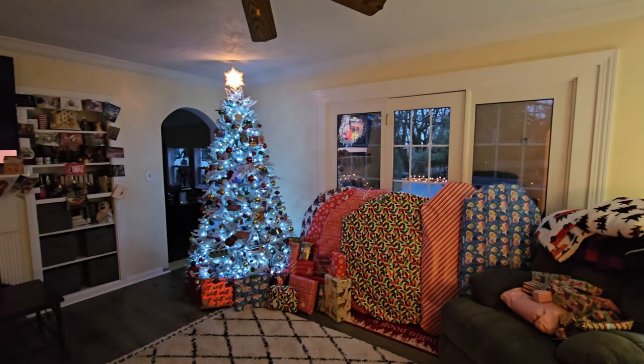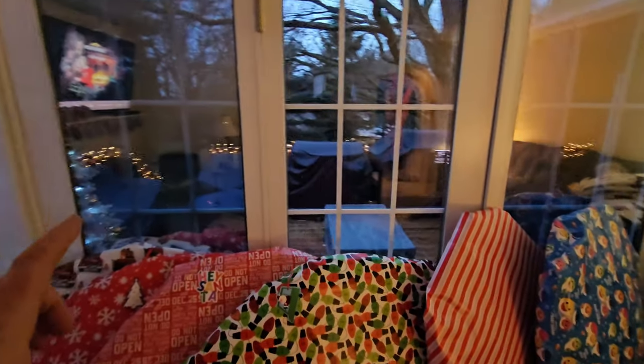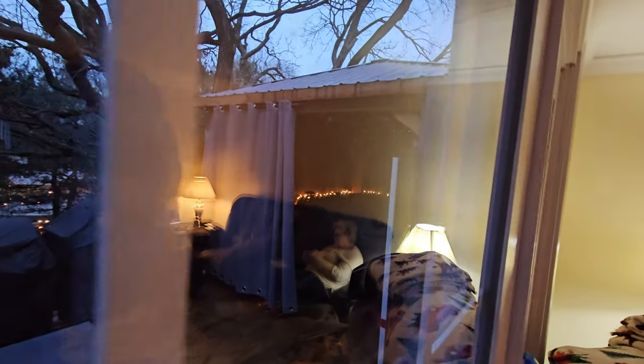I also put some lights up on the back deck here. We can't go out there right now, but as you can see I have Christmas lights wrapped all around the deck and even inside where the hot tub is. But without further ado, let's get to making tonight's snack — Little Debbie Christmas Tree Cake Pops.